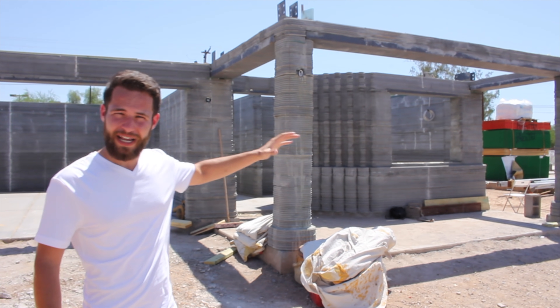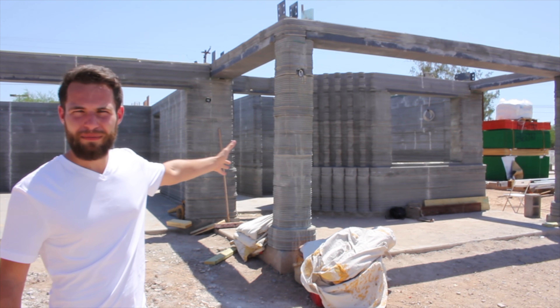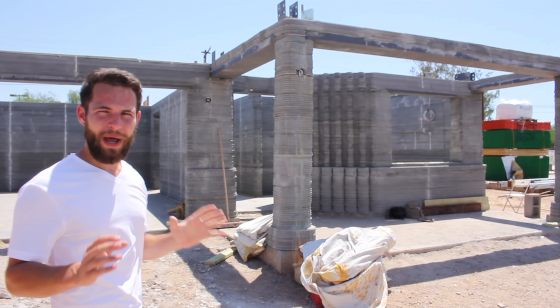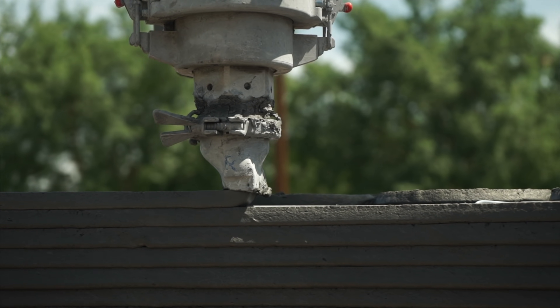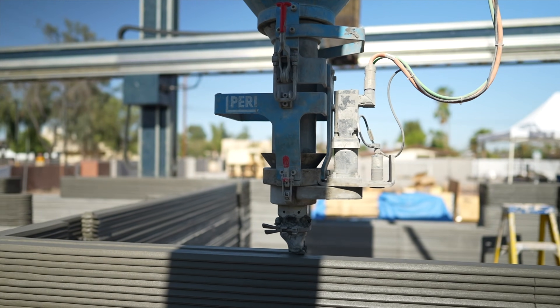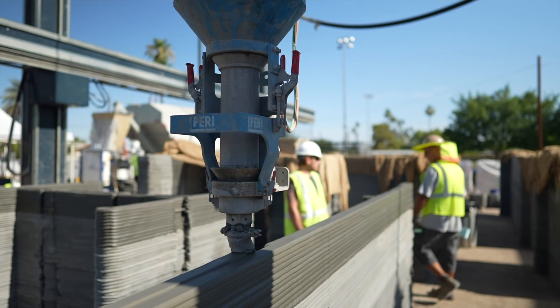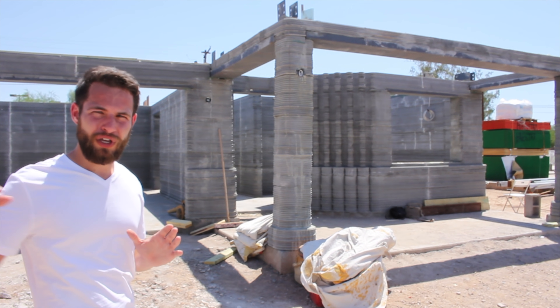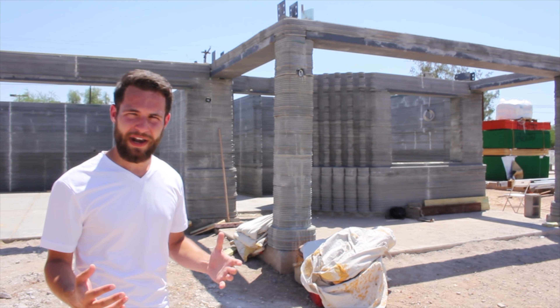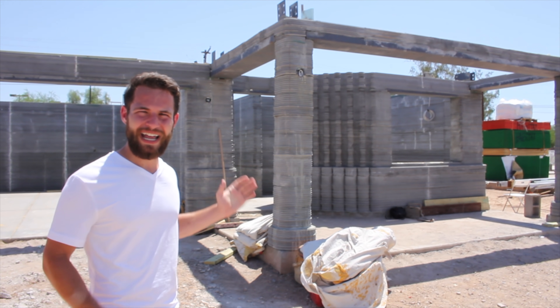From out here you can see some of the unique texture choices they've made with this entrance, along with some of these 3D printed columns on the exterior. The Cobod printer they used for this building is able to do start-stop quite well, which is unique compared to many of the other printers we've looked at. The start-stop function often tends to cause clogging in the hose, so having a system capable of this without having to worry about that is a pretty big advantage if you want to achieve some of the designs they have here.